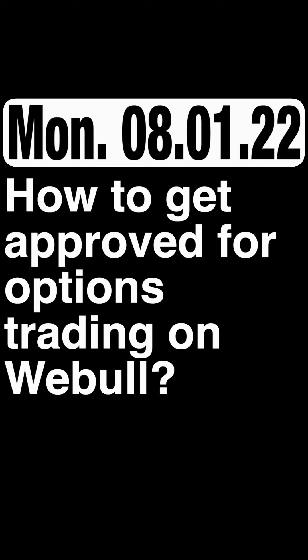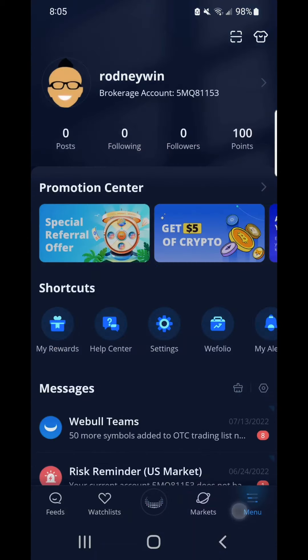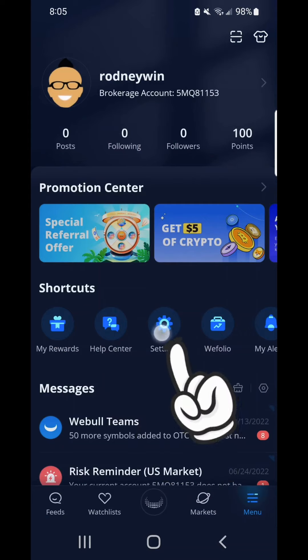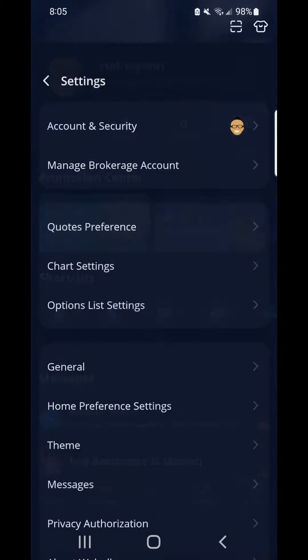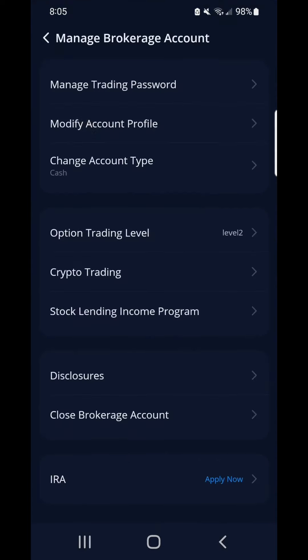How to get approved for options trading on WeBull. Open up your WeBull app to get started, or check out my referral link in the description. First, click on menu on your bottom right. Next, click on settings in the center of your screen. Then select under manage brokerage account. Make sure you're trading option level 2 like mine.